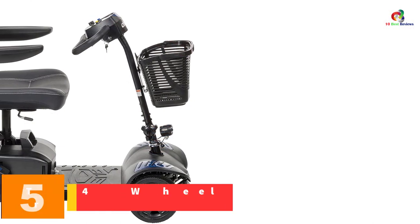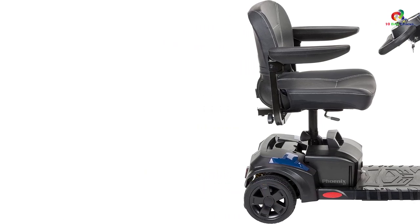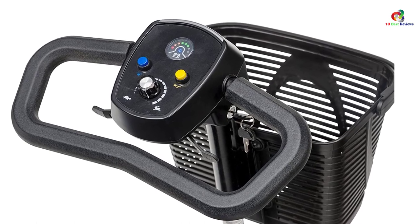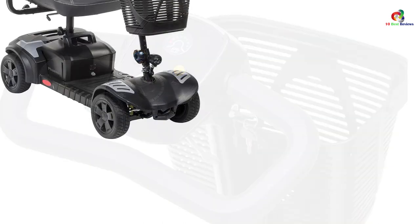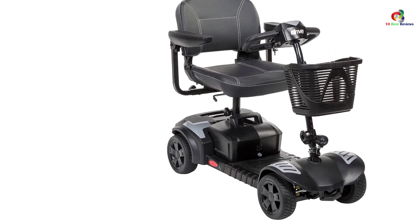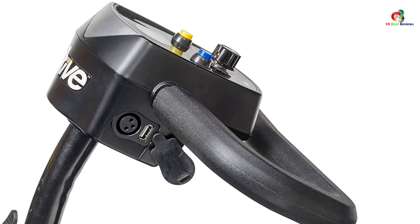At number five, we have the Drive Medical Phoenix LT Four-Wheel Mobility Scooter. This is a stable mobility scooter with a quick disassembly and assembly process. It comes with an interchangeable color panel in red and blue, and is sturdy and durable. It is incredibly easy to steer even for those with limited dexterity, with solid 9-inch tires, a maximum speed of 4 miles per hour, and a ground clearance of 3.75 inches to help glide over bumps on outdoor terrain.